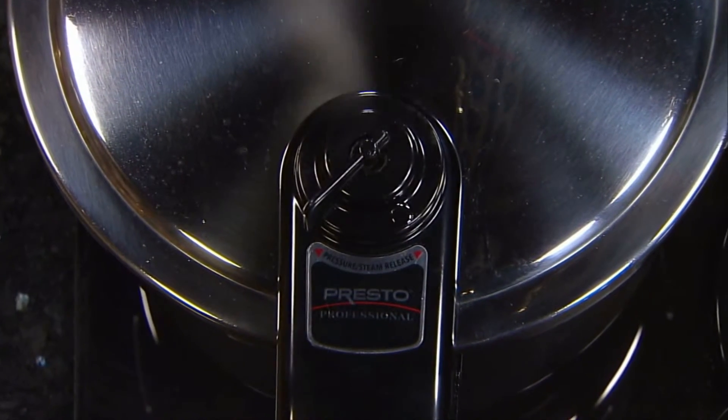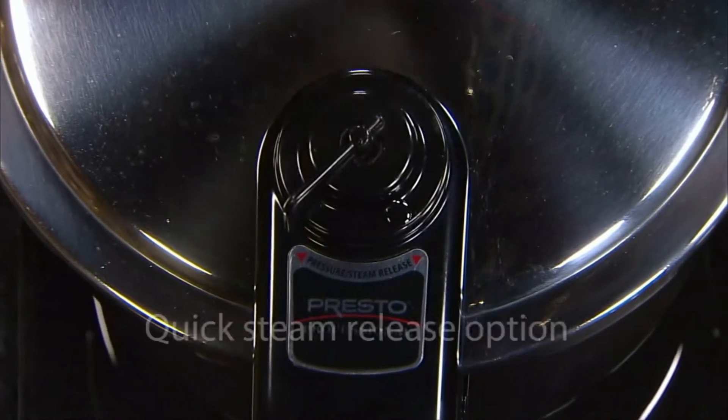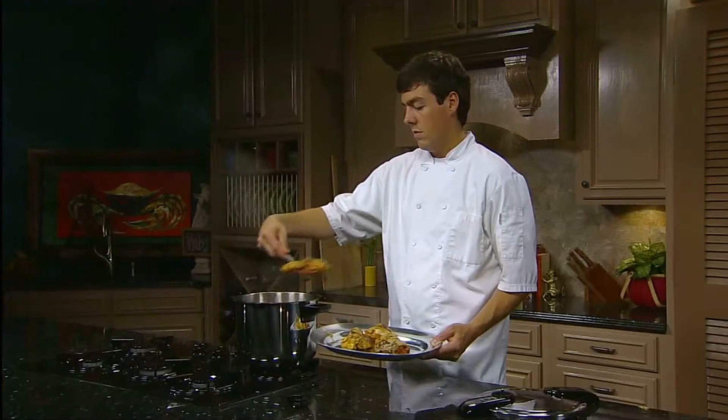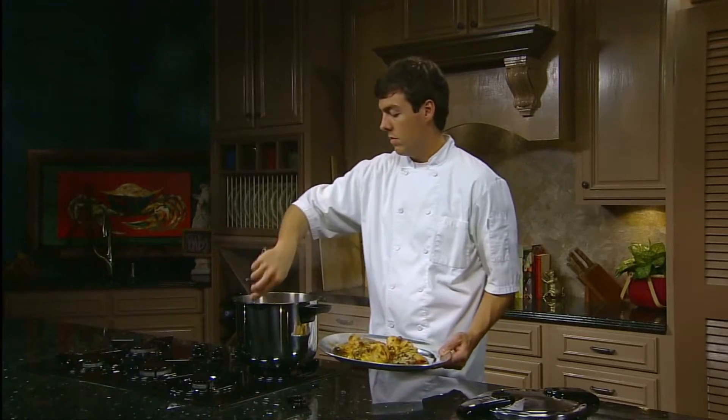The pressure regulator steam release valve maintains the proper cooking pressure automatically and offers an effortless, quick steam release option. You'll save time, save money, and cook fantastic meals.